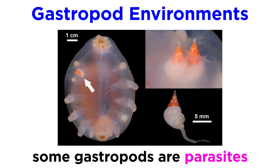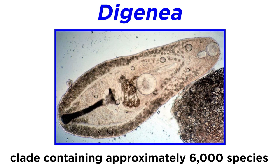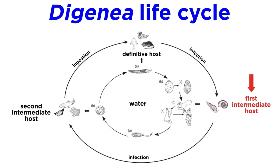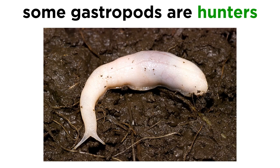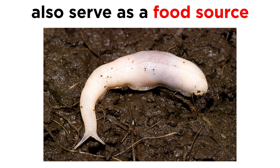Speaking of parasites, recall the earlier tutorial on the parasitic flatworms. Gastropods are often intermediate hosts for flukes. In addition, many species play important roles as detritivores and active hunters, and are important food sources for a wide range of predators.